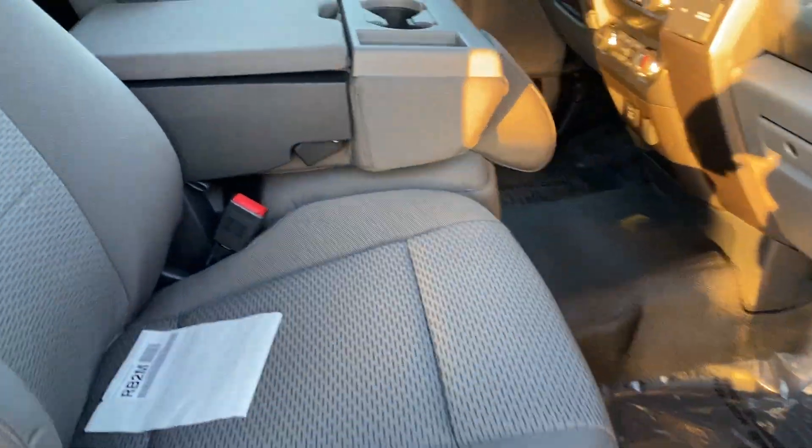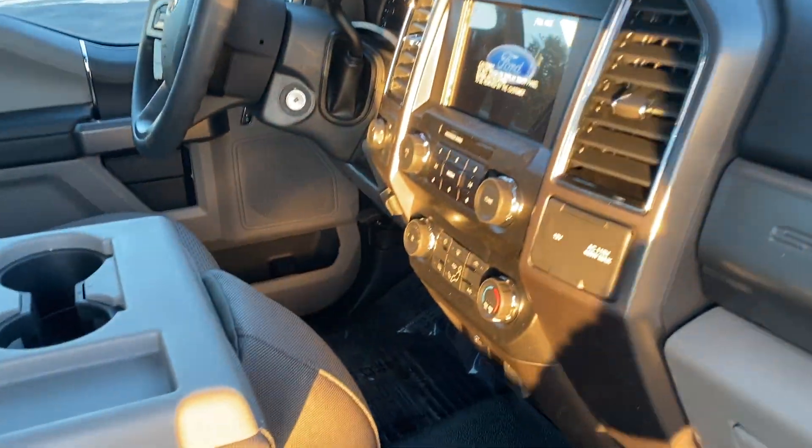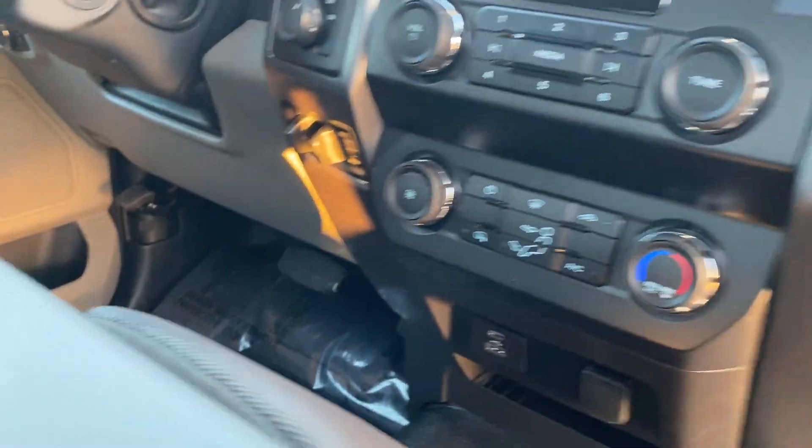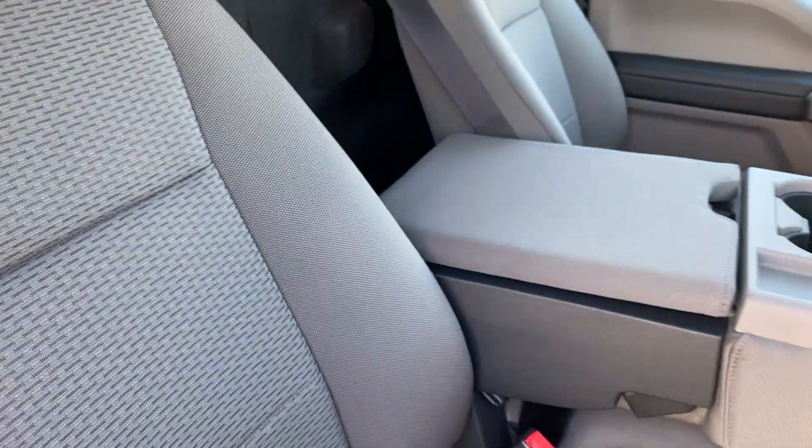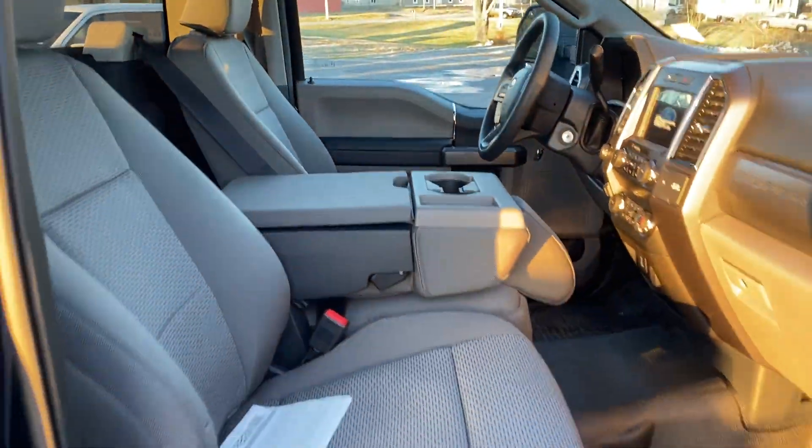It's got the vinyl floors but then the cloth interior. Of course it's got the upgraded big screen, all the XLT stuff that gets integrated — trailer brake controls, steering wheel controls, overhead console, the nicer upholstery versus the work trucks. Super nice truck.